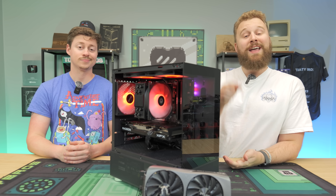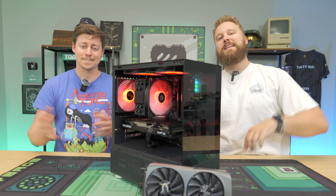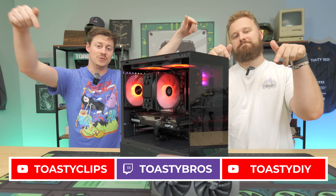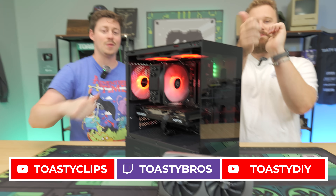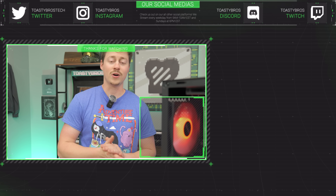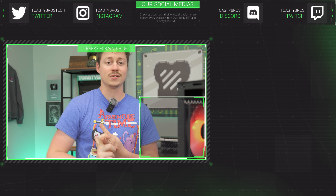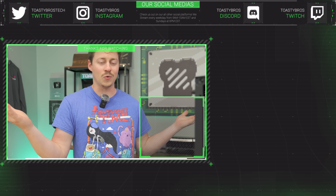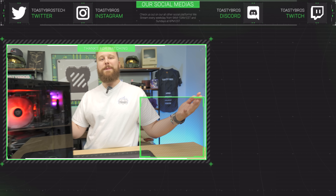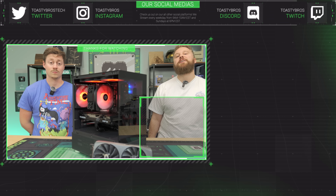Big shout again to Movo for sponsoring this video — if you're live streaming and not using Movo gear, check out the links down below. Let us know which one you would go with if you're building a $750 gaming PC. We hope you guys enjoyed today's video and stream. Check out our other two YouTube channels and twitch.tv/toastybros, and don't forget to like, comment, and subscribe. Also, PCbros.tech has pre-configured builds with a 4060 or a 7600 — or even a 4070 Super — and use code toastybros on checkout to save 3%.